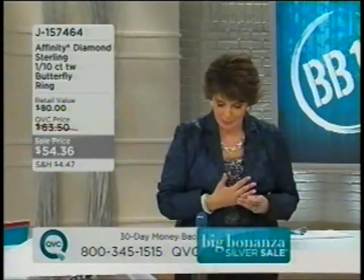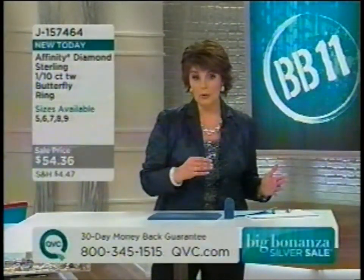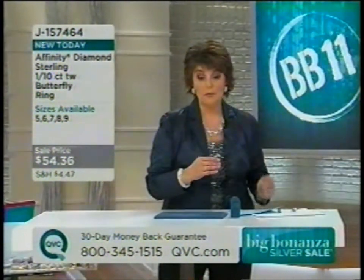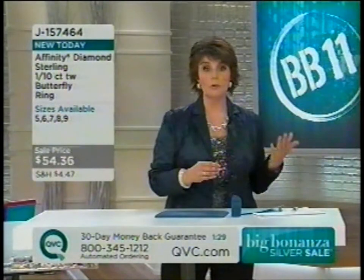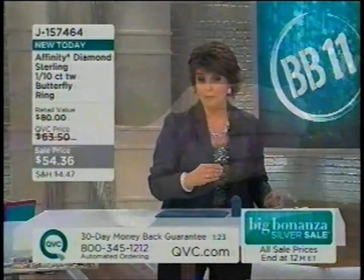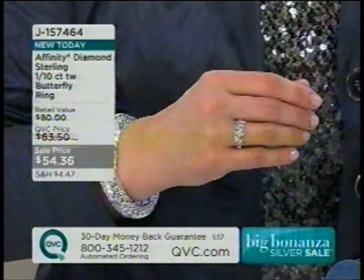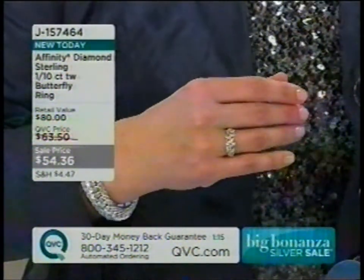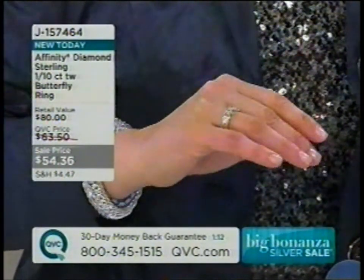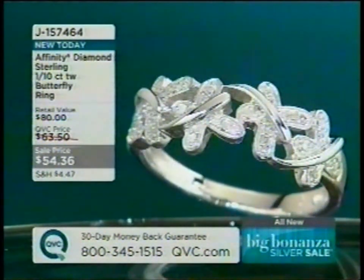Moving to the first featured item, Jill notes only 400 are left. It's from the Affinity Diamond line — gorgeous sterling silver priced at $54.36. She describes it as the most affordable way to treat yourself to diamond jewelry: butterflies dancing across your finger in a stackable band style. Item number J157464.